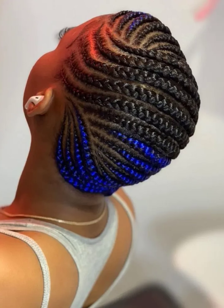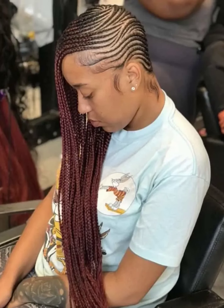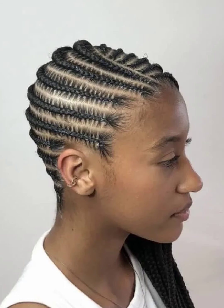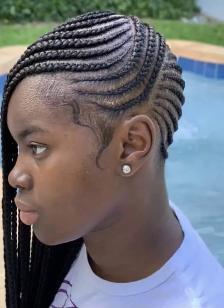I want to thank you guys so much for watching this video, thank you guys so much for clicking on this video and for supporting my channel, I appreciate you guys so much. I'm going to leave you guys to enjoy the rest of this video and I hope I'll see you all in another amazing and beautiful interesting episode of Braided Hairstyle on the TK Briggs Corner channel.